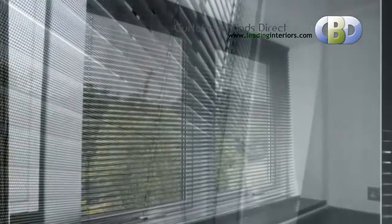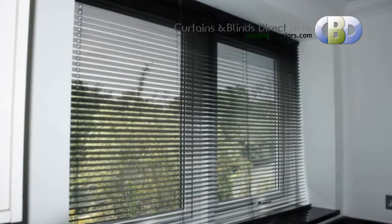Trading with Curtains and Blinds Direct UK Ltd. will give you memories you will cherish for years. Happy shopping at leadinginteriors.com.